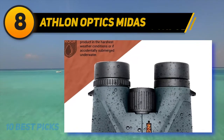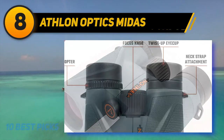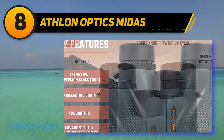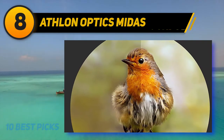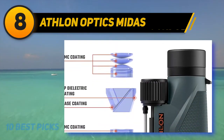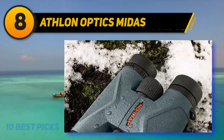Number eight on my list: the Athlon Optics Midas. It's another birding binocular, but its features are more than adequate for hunting. You can always count on the Midas to give you more than what you'd expect. The 8x42 model is popular with birders, but many hunters who can't keep a 10x magnification binocular steady — such as those in tree stands or thick brush — find 8x more than adequate. The 8x model also has a much larger field of view, 85 feet more than the 10x model, maxing out at 426 feet per 1000 yards.